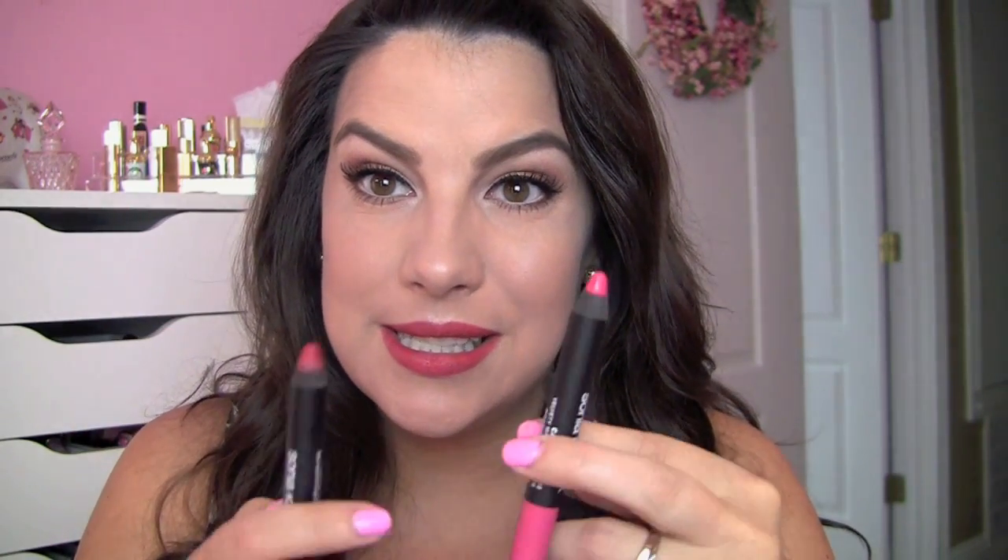Something I didn't really understand about this line is that everything is a nude. The shades I have are Rosy Nude — I mean, I would never look at this lip and think 'oh that's a very nude color' — and then I have Candy Nude, which is this pretty classic pink shade.